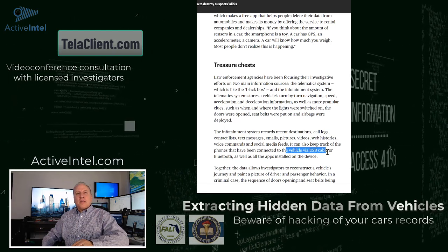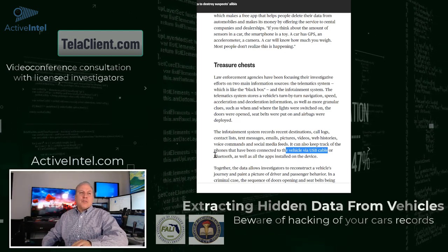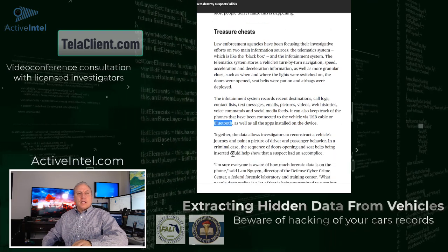All of this data can be downloaded by USB cable. Sometimes you can even do it with Bluetooth where you don't have to physically connect to the vehicle.